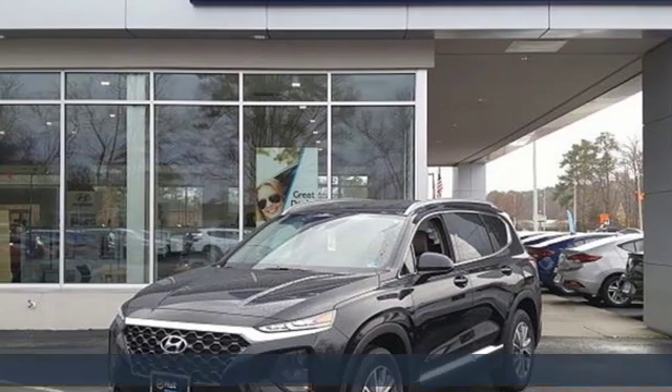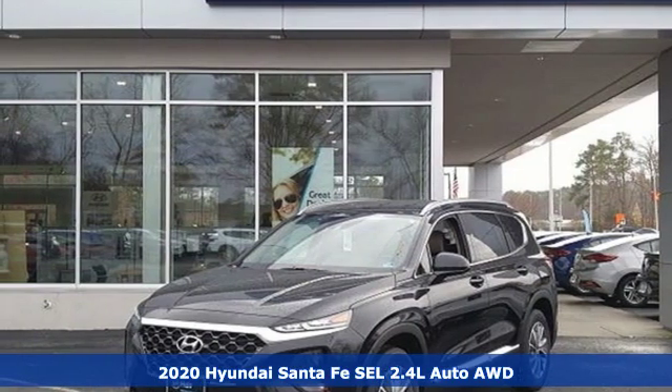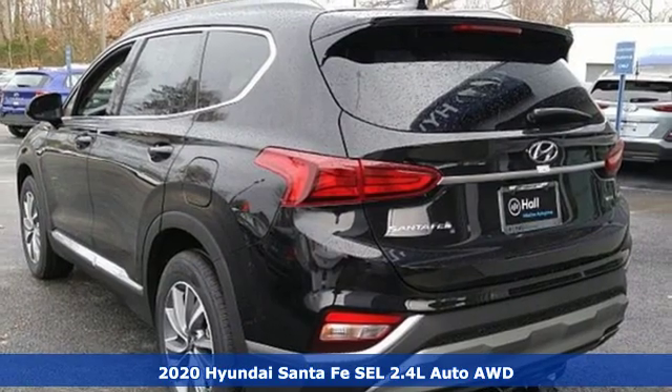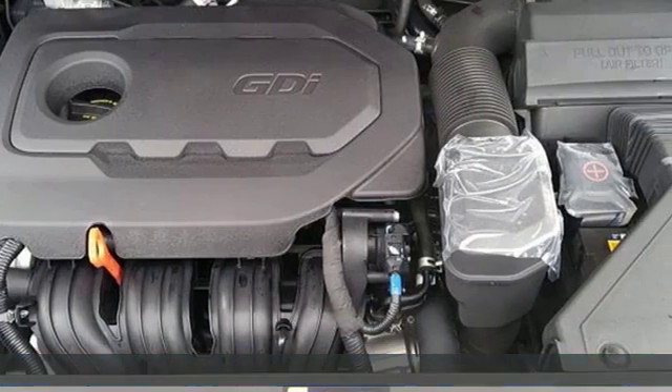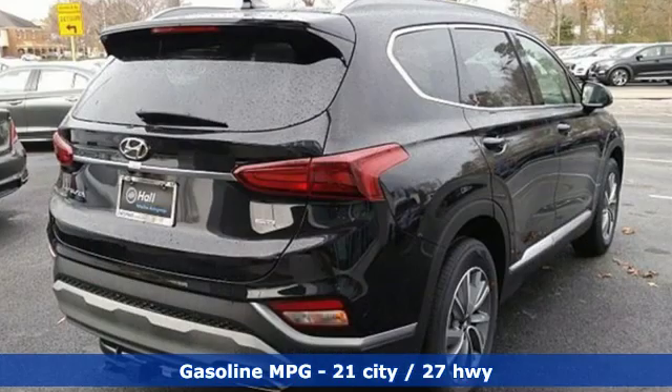It's a new 2020 Hyundai Santa Fe. You need room, you crave capability, and you also want fun. Yes, you can have it all with this SUV. You'll look forward to every drive with features like these.